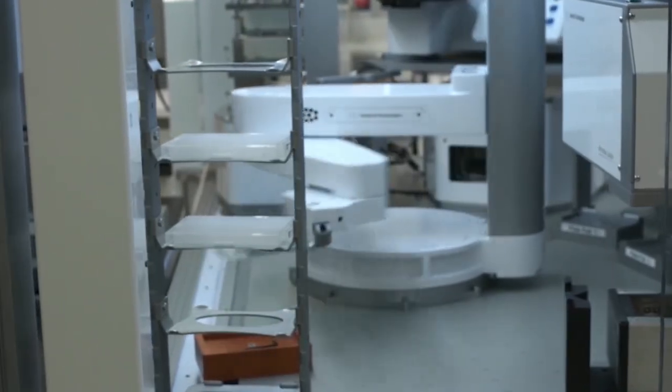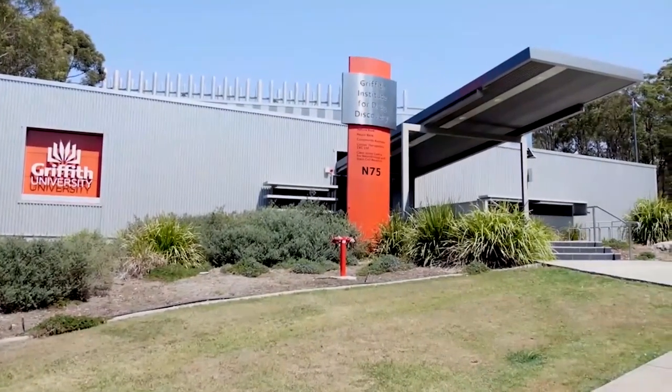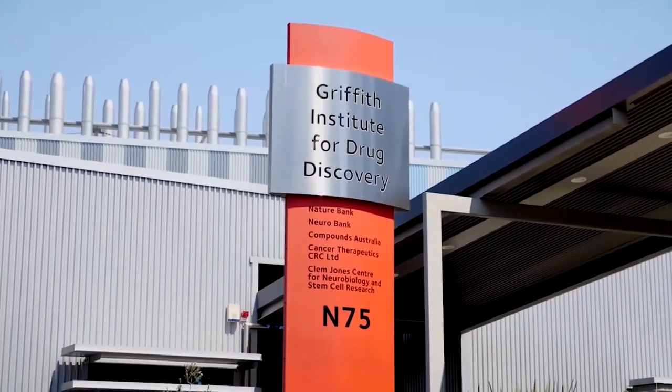To start with, you may be wondering what a natural product actually is. Natural products are chemical compounds that are produced by living organisms. Essentially, all living organisms are capable of producing natural products, whether they be plants, animals, or microbes.